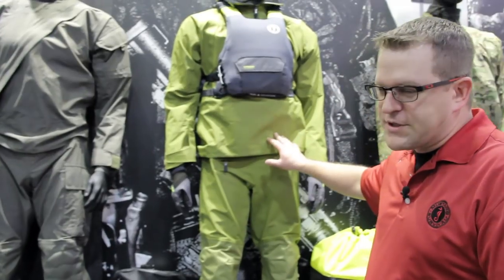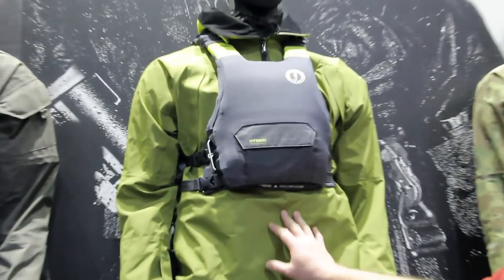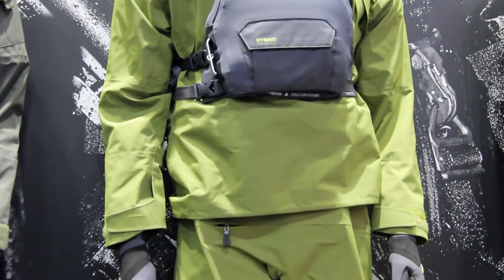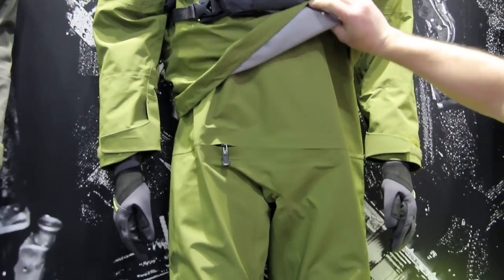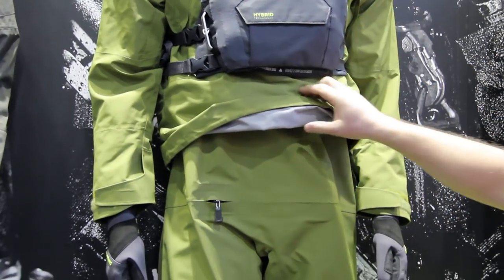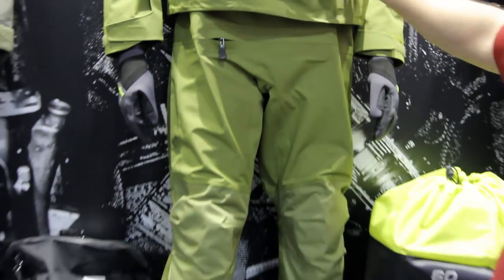We're going to move over to our recreational side. This is new — it's for kayak angling. We've got a two-piece splash suit. It can double as waders. The cool thing is it's got a connecting seal here, so you can wear it just as waders, just as a rain jacket, or connect the two and it turns into a dry suit.